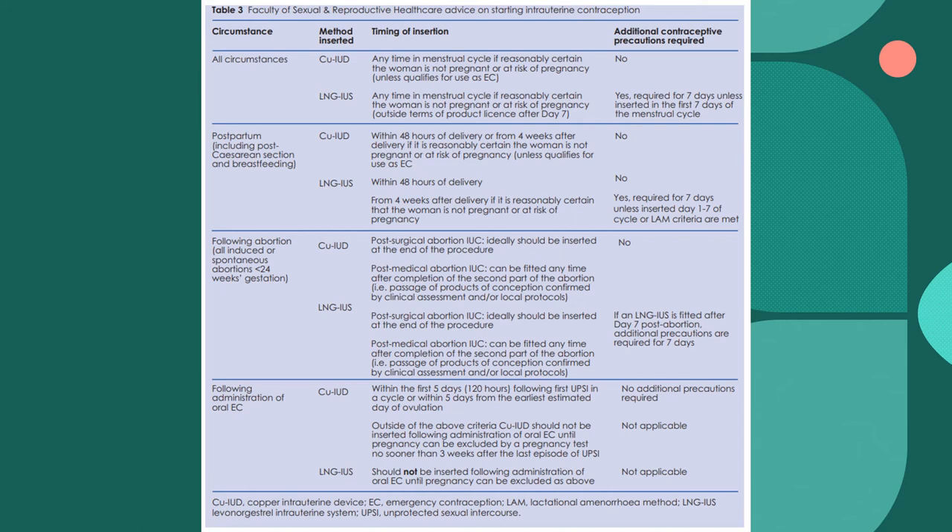For postpartum — including post-caesarean section and breastfeeding — the copper coil can be inserted within 48 hours of delivery or from four weeks after delivery if reasonably certain the woman is not pregnant or at risk of pregnancy, and no additional contraception is required. For the Mirena coil, it can be inserted within 48 hours of delivery; if inserted within 48 hours, no additional contraception is needed. From four weeks after delivery, additional contraception is required for seven days, unless inserted within days one to seven of the natural menstrual cycle.